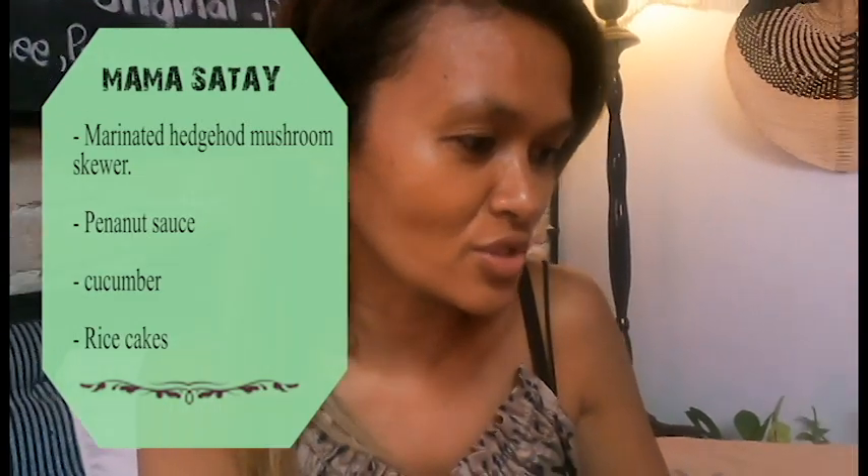Just before we taste it, let us tell you what's inside the Mama Saté. It's marinated king oyster mushroom skewers with peanut sauce, cucumber and rice cakes.